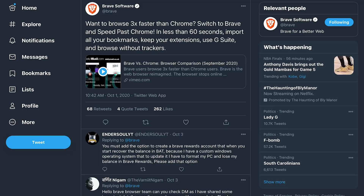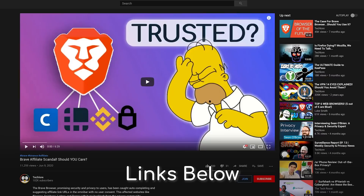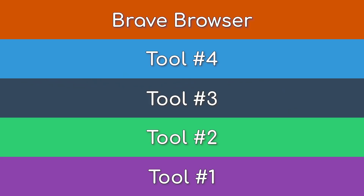With ad blocking and tracking protection built in, all open source and with less data collection than Chrome — Chrome dominates the market, yet Brave beats it on almost all fronts. We've covered Brave more thoroughly in its overview video, as well as some of the issues with Brave in a couple of other videos, because it is not perfect.